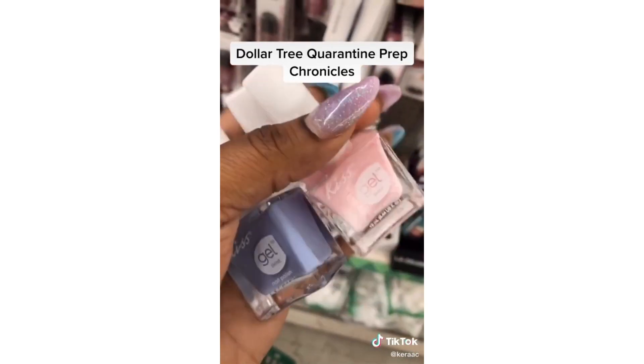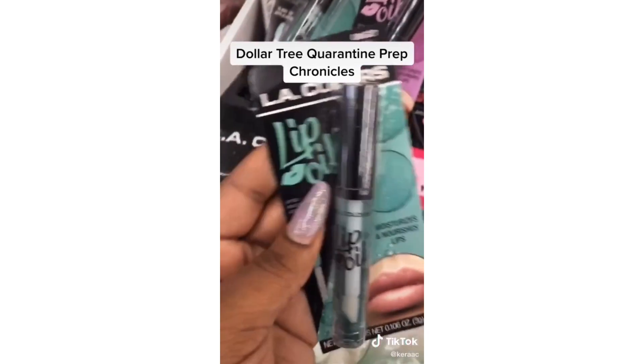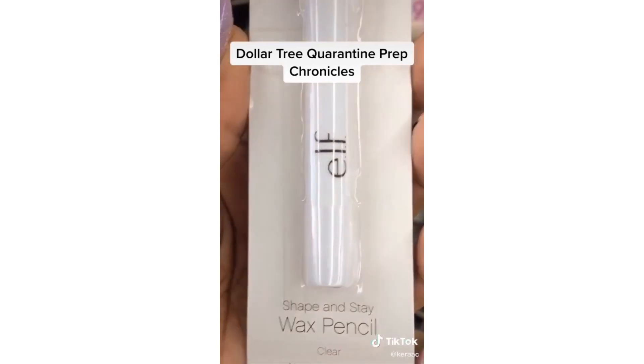Gel polish — and just in time for spring! Lip oil. A wax pencil too.